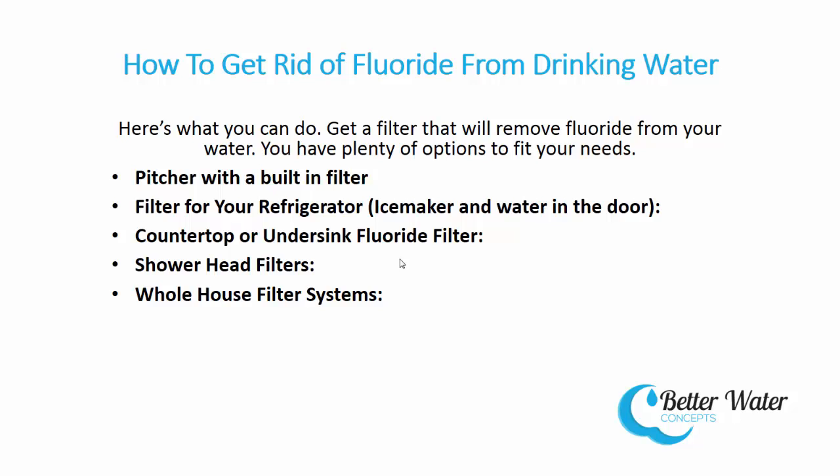Whole house water filter systems. When you add it all up, trying to get rid of fluoride in drinking water can get cumbersome with all the different filters that need to be attended to. If it seems like a bit much and you want maximum protection from fluoride, there is a whole house filter option. Whole house fluoride filters come in a variety of sizes suitable for apartments, houses, and offices.